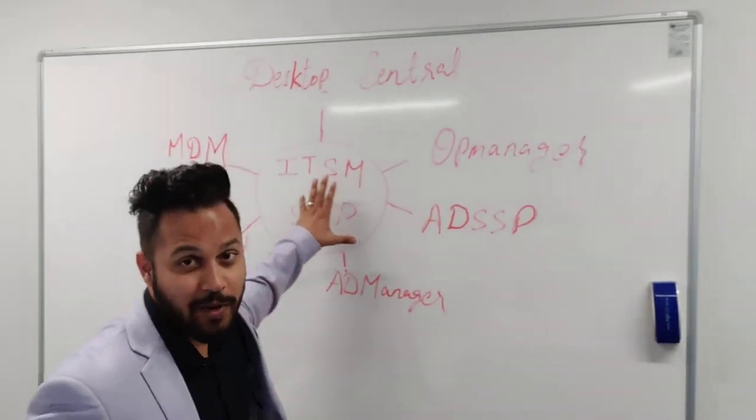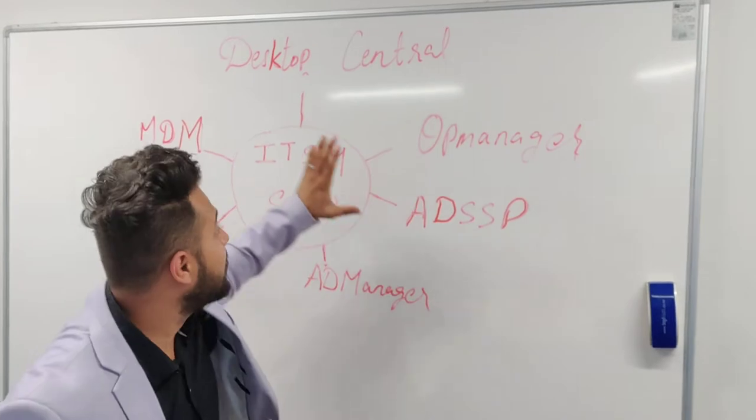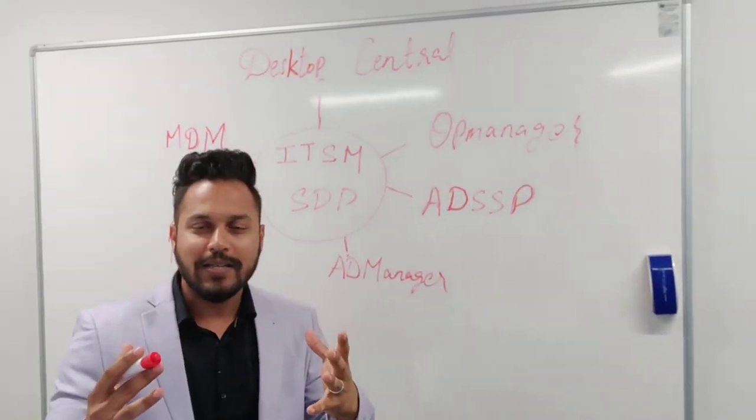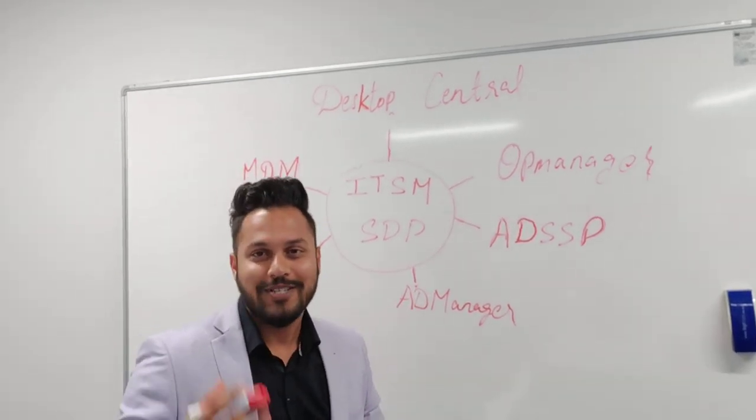Just imagine — Service Desk Plus is integrating with your Mobile Device Manager, Operations Manager, AD Self Service Portal, and Desktop Central, which is your endpoint management solution. So many tasks can be automated and so many tasks can be performed from the ticket itself.